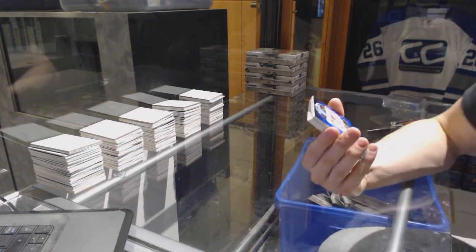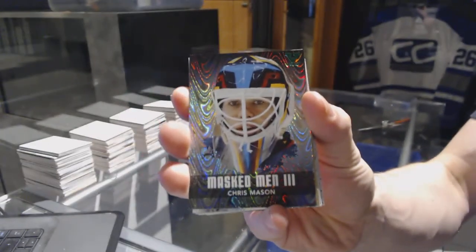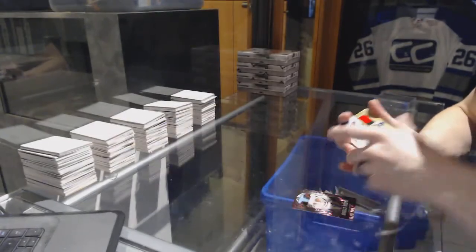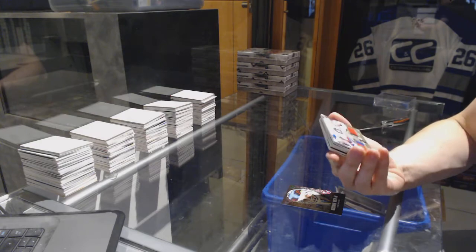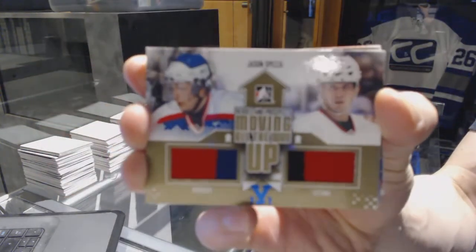Alright, we've got a Masked Men three for the Atlanta Thrashers, a.k.a. the Winnipeg Jets' Chris Mason. We've got a dual jersey, gold and blue, one of one for the Ottawa Senators — Jason Spezza.